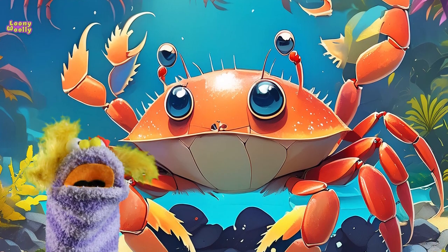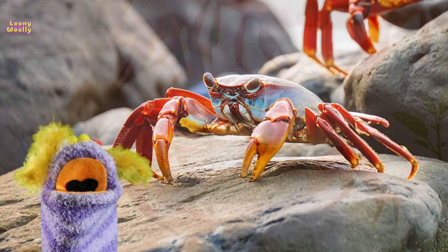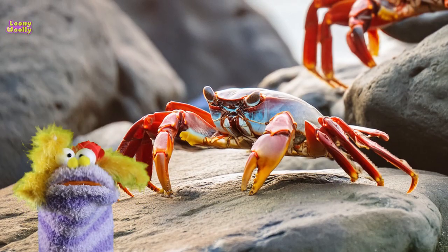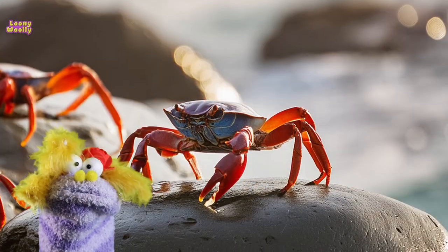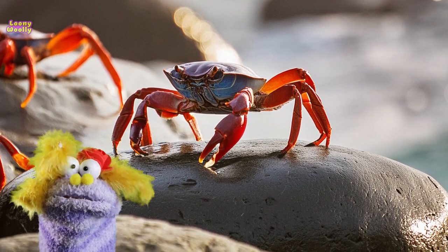Hello and welcome to a few fun and interesting facts about crabs. Crabs walk sideways. Unlike most animals, their legs are designed to move sideways, which helps them move quickly into their burrows or hide under rocks.